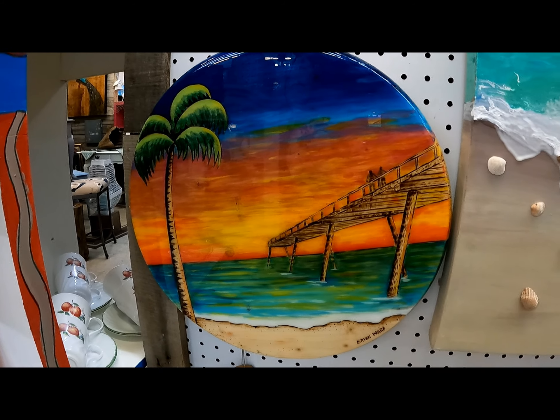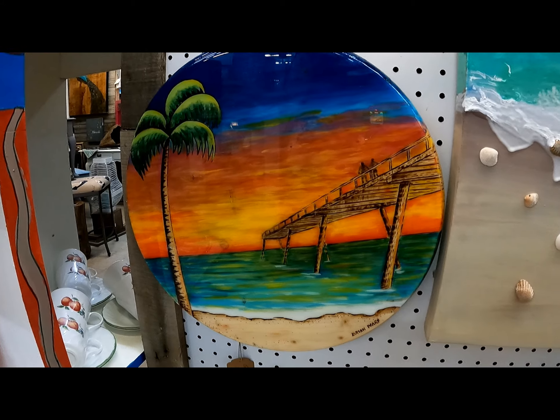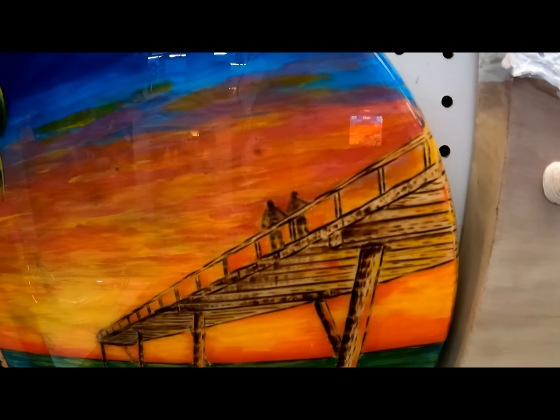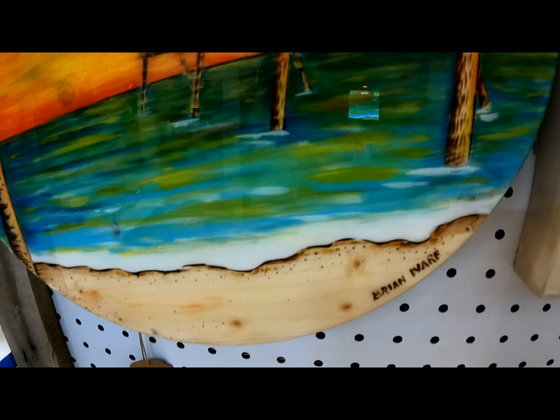There's another one of the old pier down here that I did. It's also coated with resin, but you can see the wood grain, the wood burn, the natural wood shining through.